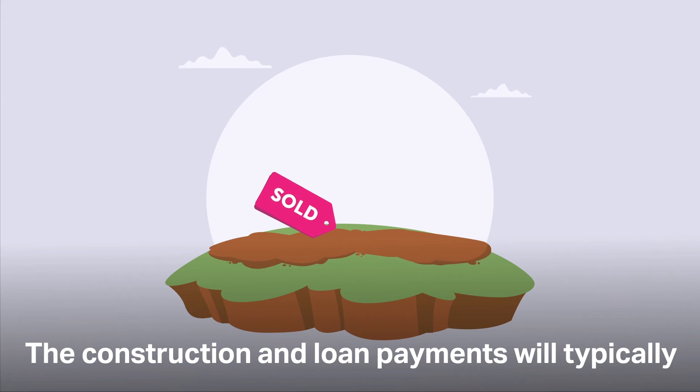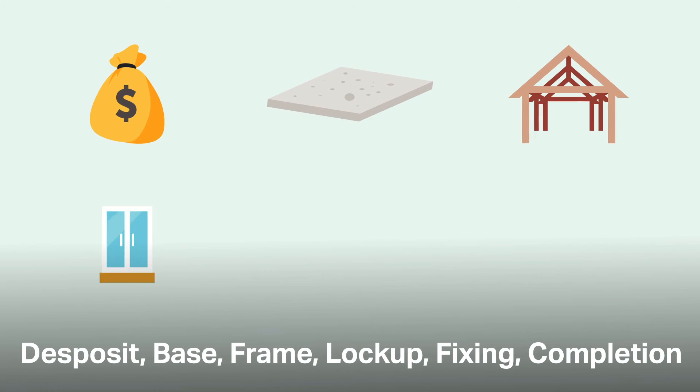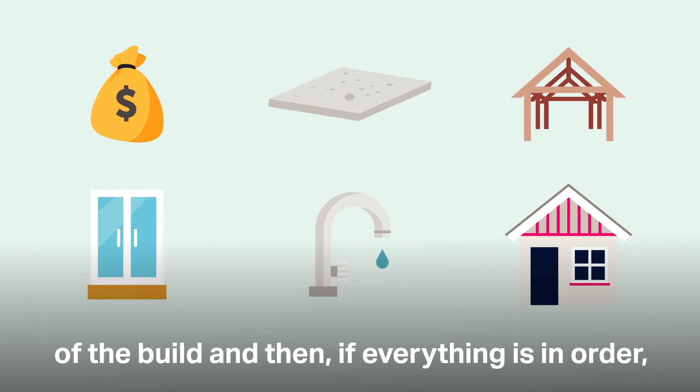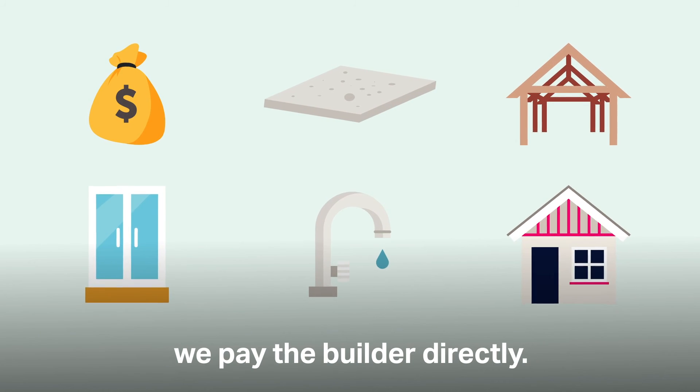The construction loan payments will typically be completed in a number of stages: deposit, base, frame, lock up, fixing, and completion. We'll arrange an inspection at each stage of the build, and then if everything is in order, we pay the builder directly.